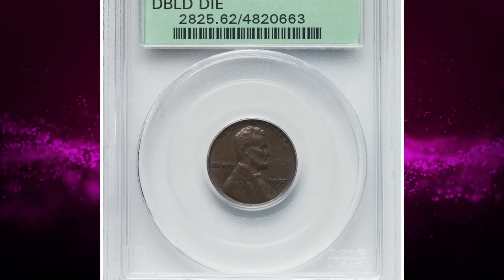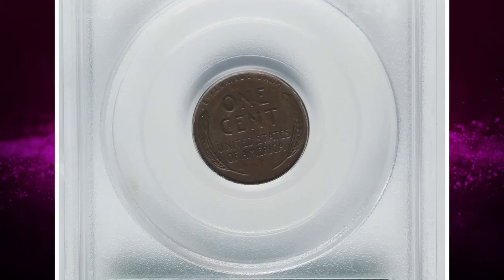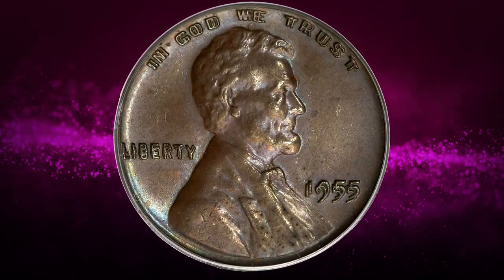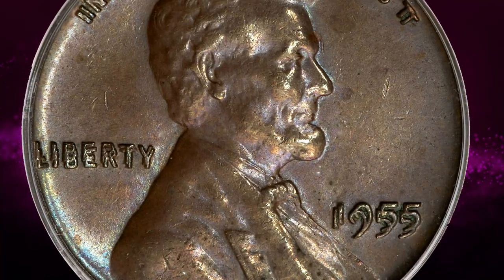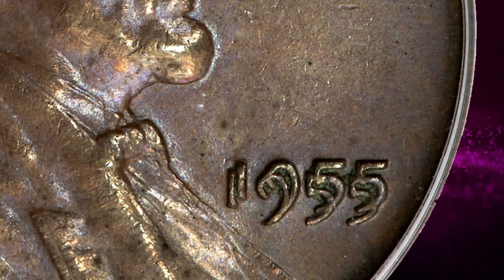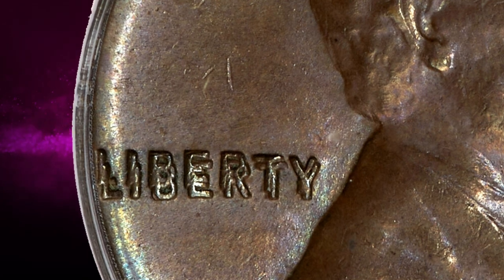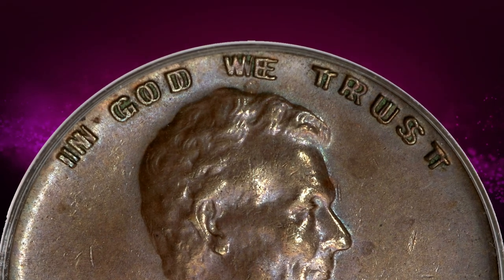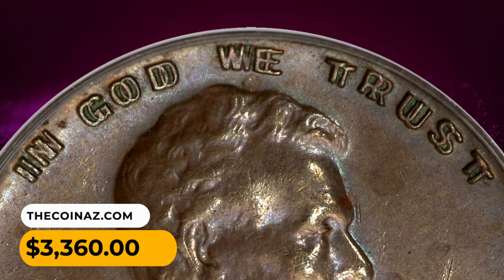Number 14: This is a 1955 Lincoln Cent with double die, graded mint state 62 Brown by PCGS. This is a glossy medium brown example of the iconic Lincoln Cent error, always in demand regardless of grade. It is especially desirable when sharp and problem-free, such as this MS62 Brown example with powder blue accents. The 1955 Double Die also ranks among the hundred greatest US coins. The coin shows bold doubling on the date, Liberty, and In God We Trust, and is housed in a green label holder. It was sold for three thousand three hundred and sixty dollars.